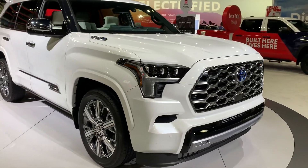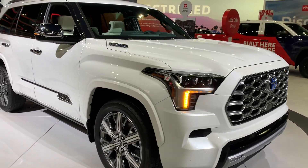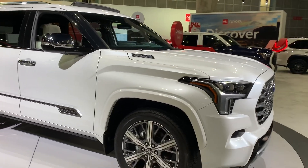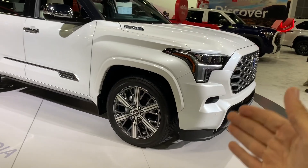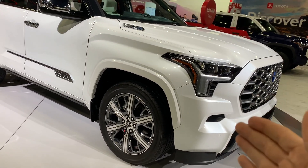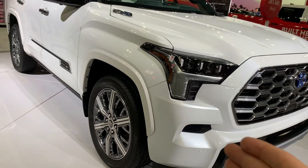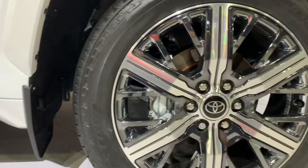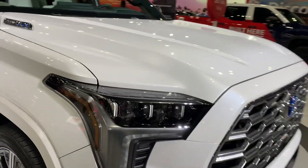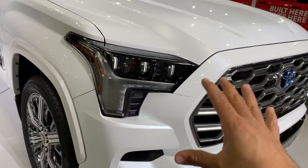This car is so special because every angle you look at it, you can see and feel the luxury. Starting from these massive 22-inch machined polished wheels — that size gives it a beautiful stance overall. Also coming to the headlights, these are specially dynamically designed by Toyota full LED headlights.